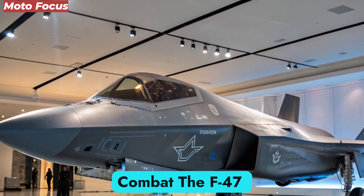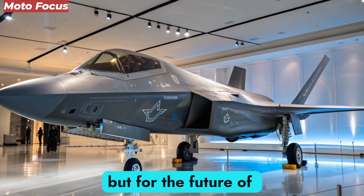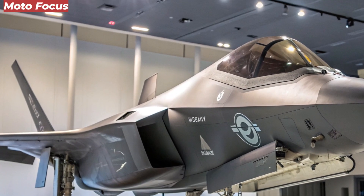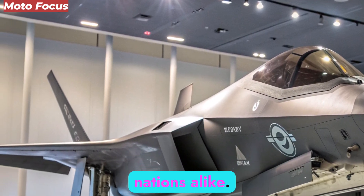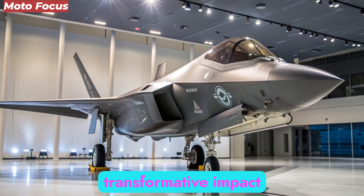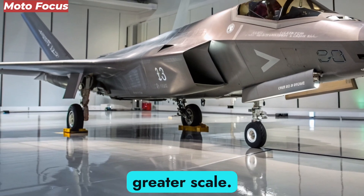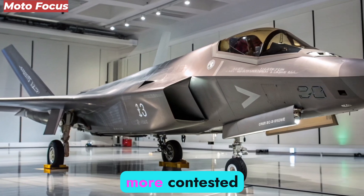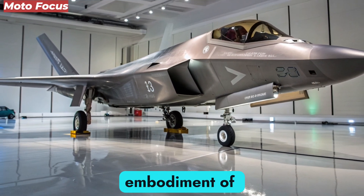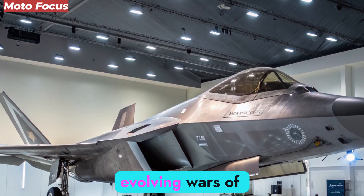The F-47 NGAD marks a turning point not only for the United States but for the future of aerial combat worldwide. Its innovations will set the standard for decades, influencing designs across allied and rival nations alike. Its legacy will mirror the transformative impact of the F-22 and F-35, but at an even greater scale. As skies become more contested and battlefields extend into space and cyberspace, the F-47 stands as the embodiment of next-generation dominance — a platform designed for the evolving wars of tomorrow.